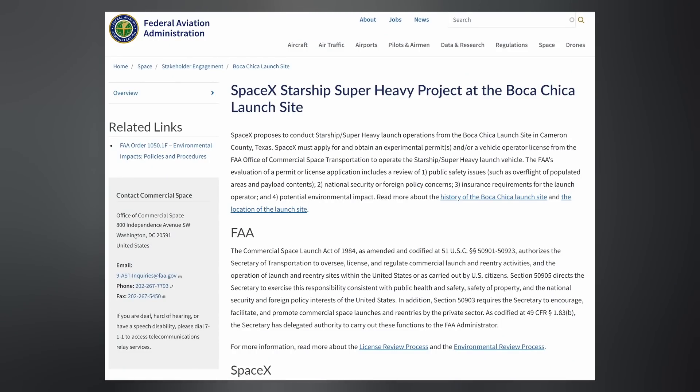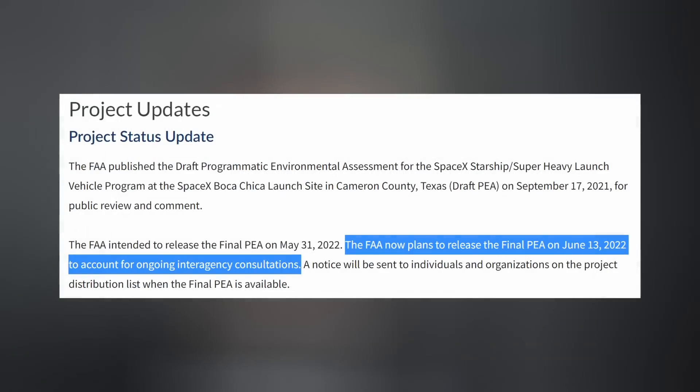But instead of a yay or nay on Starship's first orbital launch attempt, we got another delay. The good news is it's not for another month or two — it's for a couple weeks, which kind of leads us to believe they're at least finishing it up. June 13th is the new targeted date for those results. In the meantime, things are still as busy as ever for SpaceX down at their South Texas facilities.